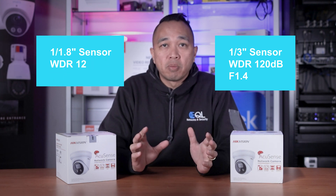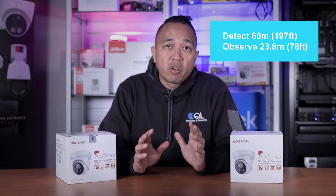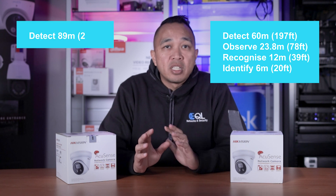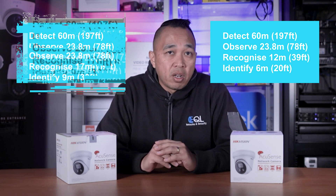Now let's see how the DORI specs compare. According to the specs for the 2.8mm version, the 4 megapixel is able to detect at 60 meters, observe at 23.8, recognize at 12, and identify at 6. The 8 megapixel is able to detect at 89 meters, observe at 35, recognize at 17, and identify at 9.